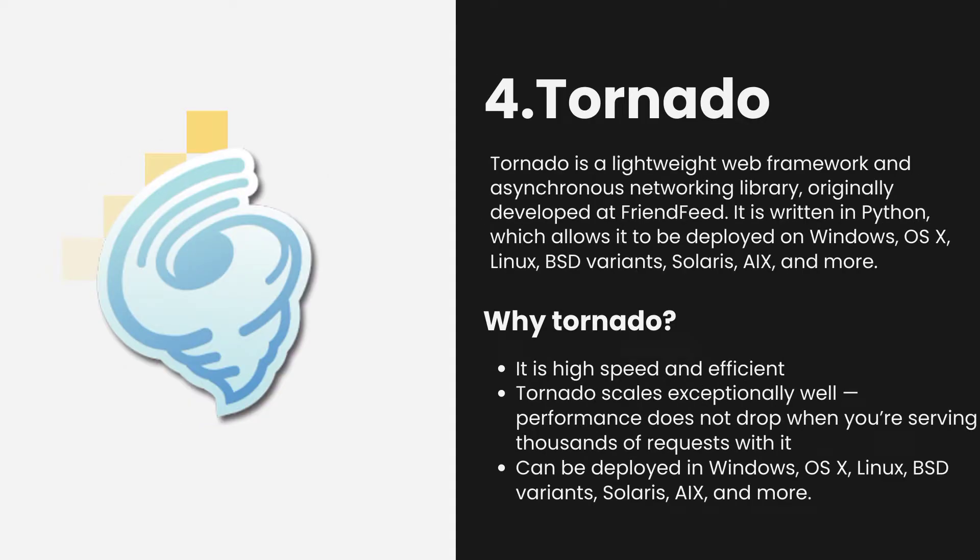Number 4. Tornado. Tornado is a lightweight web framework and asynchronous networking library. Originally developed at FriendFeed, it is written in Python, which allows it to be deployed on Windows, OS X, Linux, BSD variants, Solaris, and more. Because of its use of non-blocking network I/O and threading, Tornado scales exceptionally well. Performance does not drop when you're serving thousands of requests with it.